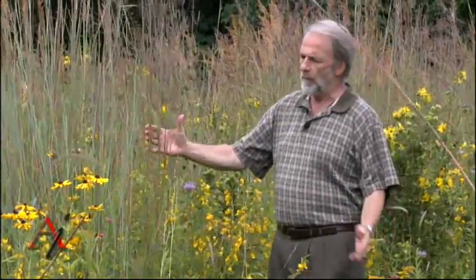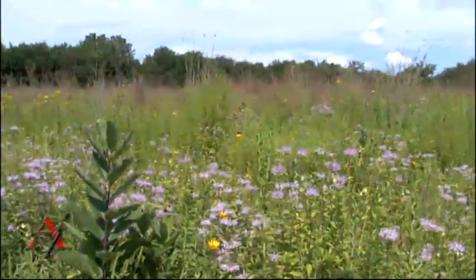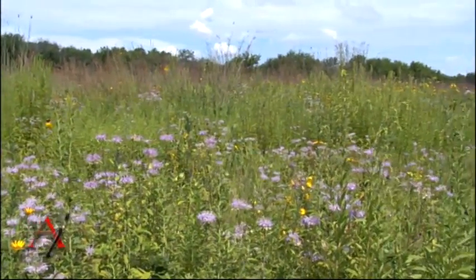Plants like the big bluestem and the coneflower provide a wonderful habitat for butterflies. This is a nectaring habitat for a lot of the butterflies.